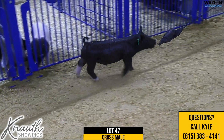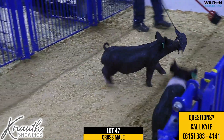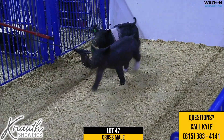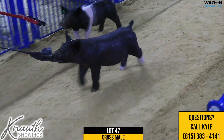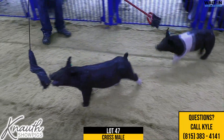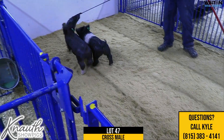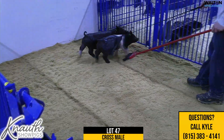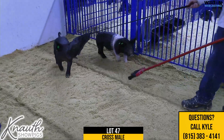Crossbred male Lot 47 here. Pedigree is Copycat on 50-4, Play It Cool. Copycat would be the full mate in blood to the Rightfully So boar we sold to Laird's, established at $150,000 — the same sire, Play It Cool, on the same sow, Breaking Rules, Visionary Sow.